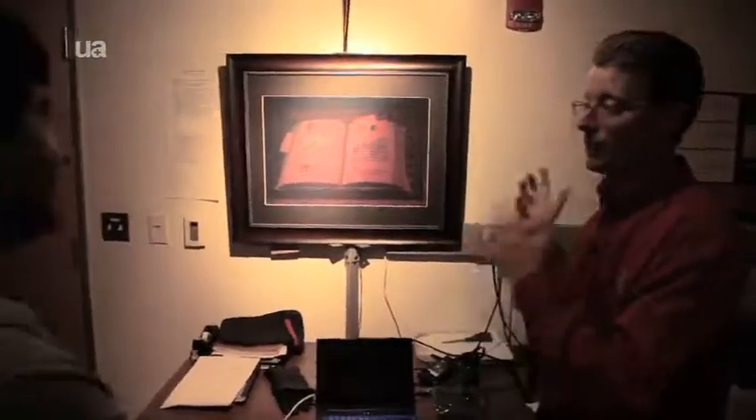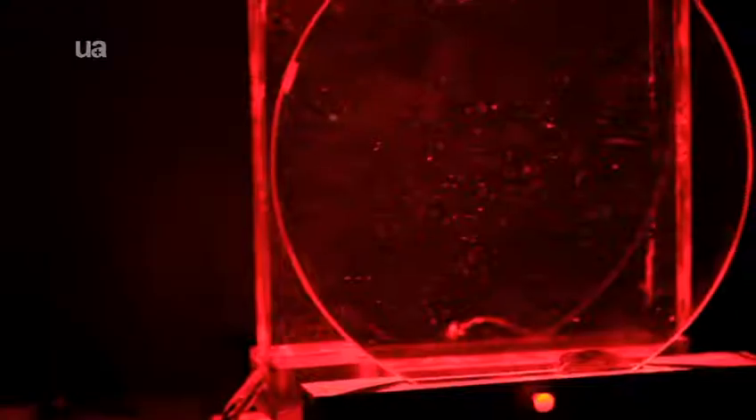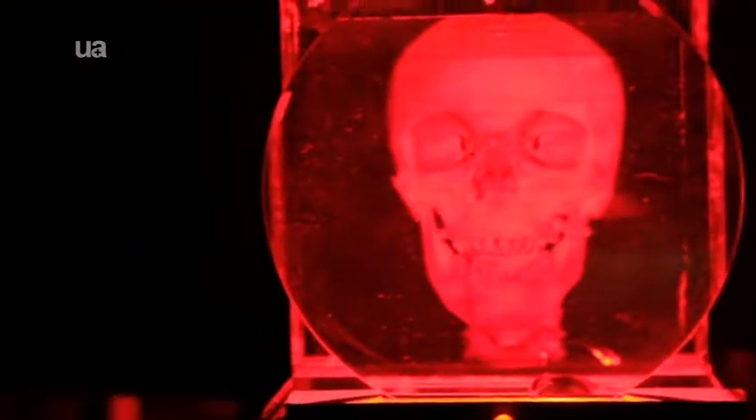In that material, we can write a hologram, erase it, and refresh it. And if you can refresh it fast enough, you will have a 3D television.